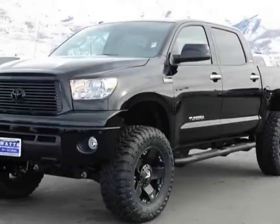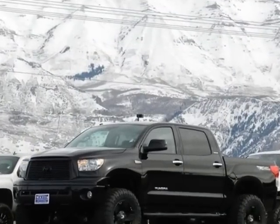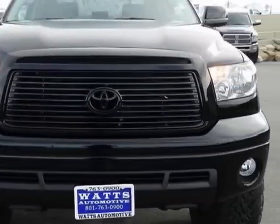Take a look at this 2013 Toyota Tundra 4-wheel drive truck. This Tundra 4-wheel drive truck has just under 500 miles. For your protection, this vehicle has a factory warranty.